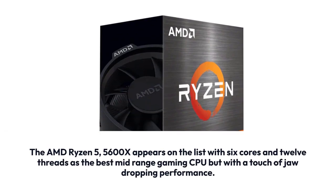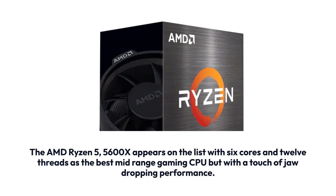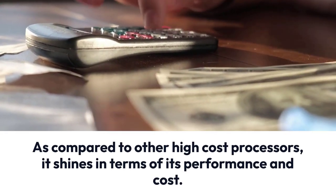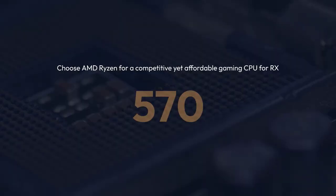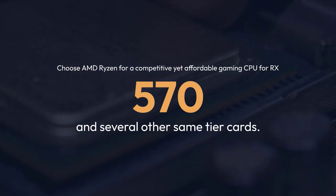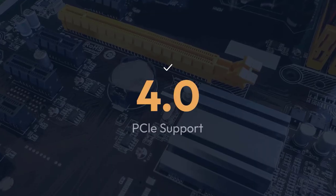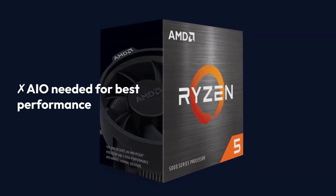The AMD Ryzen 5 5600X appears on the list with 6 cores and 12 threads as the best mid-range gaming CPU, but with jaw-dropping performance. It is the blend of balanced cost, effective output, and adequate core count. As compared to other high-cost processors, it shines in terms of performance and cost. Why would anyone look further if one gets the very same performance at a reasonable price? Choose AMD Ryzen 5 5600X for a competitive yet affordable gaming CPU for RX 570 and several other same-tier cards. Pros: AMD Wraith Stealth Cooler, 4.6GHz Max Boost, Better Performance, PCIe 4.0 Support. Cons: No Integrated Graphics, AIO needed for best performance.